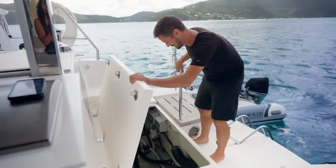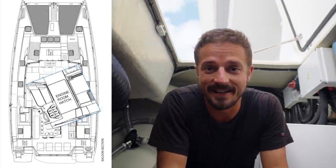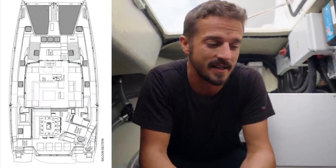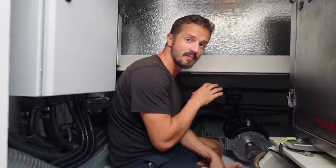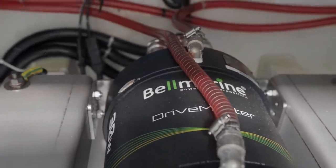We are in the engine room — this is the starboard engine room, but it's mirrored on the port side. While we're here on anchor, I figured it'd be a good time to show you what's in here. Just forward of me is a 30 kilowatt Bellmarine Drive Master, because this catamaran is a hyper-electric, which is why we're here for the week.